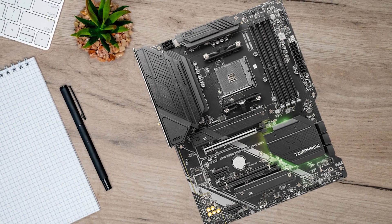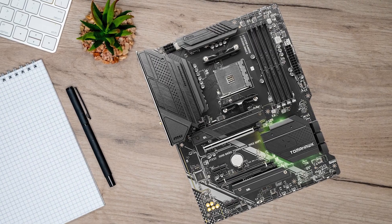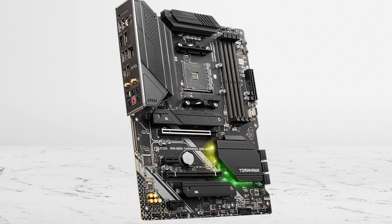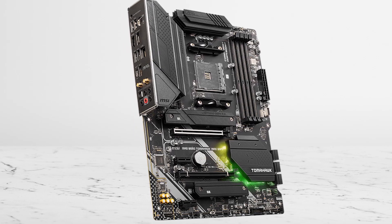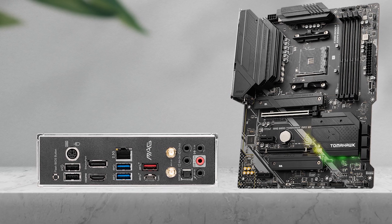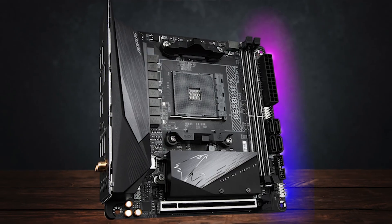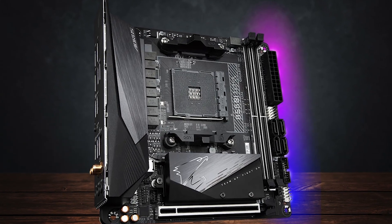And if you want the fastest buy-it-once-and-don't-worry ATX alternative, the MSI Mag B550 Tomahawk Max Wi-Fi is the upgrade that makes sense, especially if you plan to keep AM4 running for years through a later CPU drop-in. Now, if you're building small form factor, the rules change.